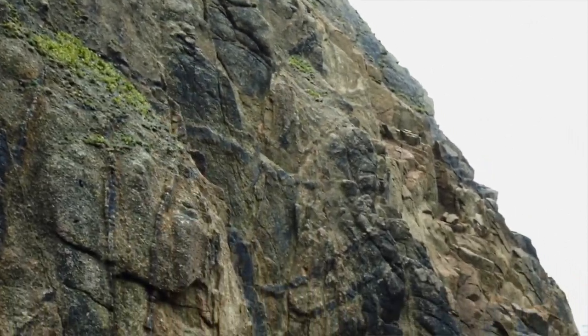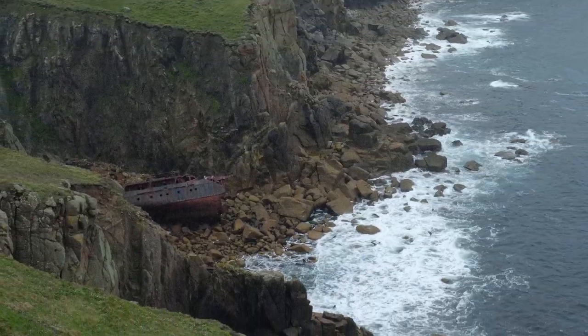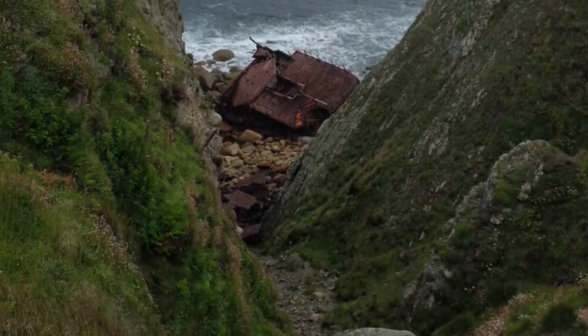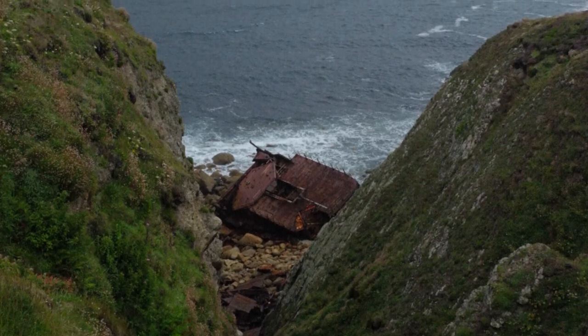Unfortunately, there was not enough time to avoid the collision, and the ship crashed into the rocky shore. In October 2003, the ship broke in half due to the rough seas.